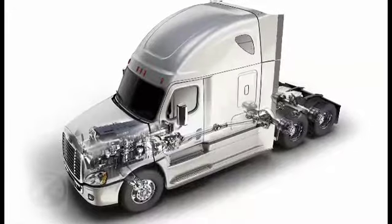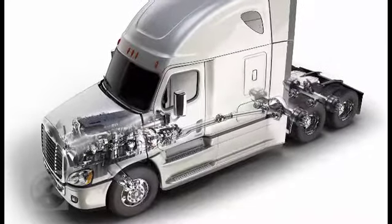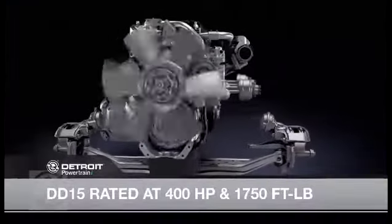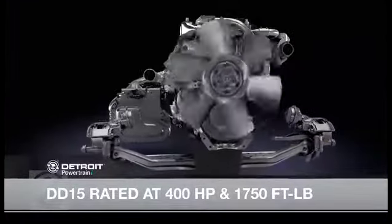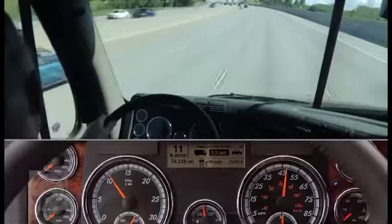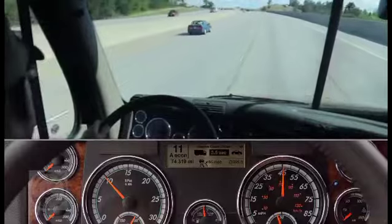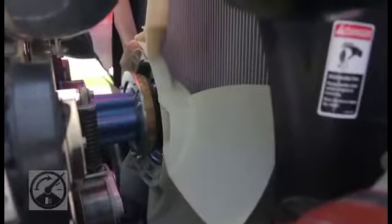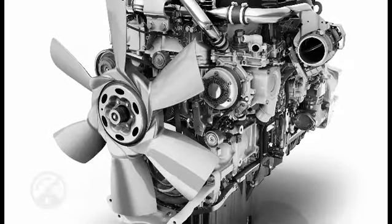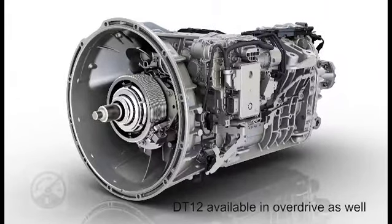This particular Cascadia Evolution is specced with an integrated Detroit powertrain, meaning it has a Detroit engine, a Detroit transmission, and Detroit axles. This DD-15 engine has a new down-speed rating that delivers 400 horsepower at 1,750 foot-pounds of torque and can pull as low as 975 RPMs in top gear. This engine also has a new six-blade fan design as compared to the conventional nine. The transmission is a DT-12 direct drive.